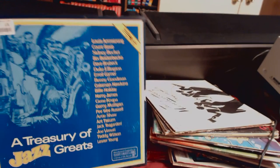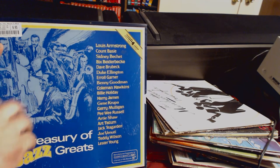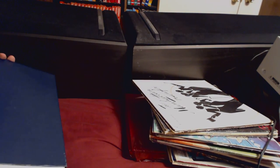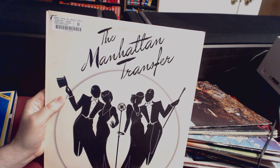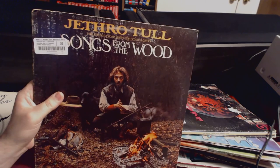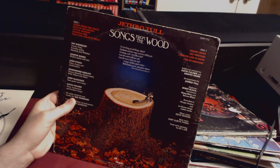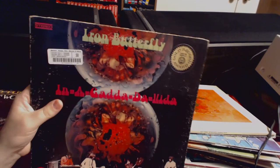Who wants this thing for $7? It's a multi-record set called Treasury of Jazz Greats — Duke Ellington, Benny Goodman, Krupa, Already Shaw — these records look mint. It comes in a cool stereo fold-out thing. I also took a chance on the Manhattan Transfer even though I've only heard of them. All the McKay stuff was 50 cents — Jethro Tull's Songs from the Wood, which I hear went more folk, but we listened to Thick as a Brick and Aqualung and they were excellent, so I'm willing to give it a chance.